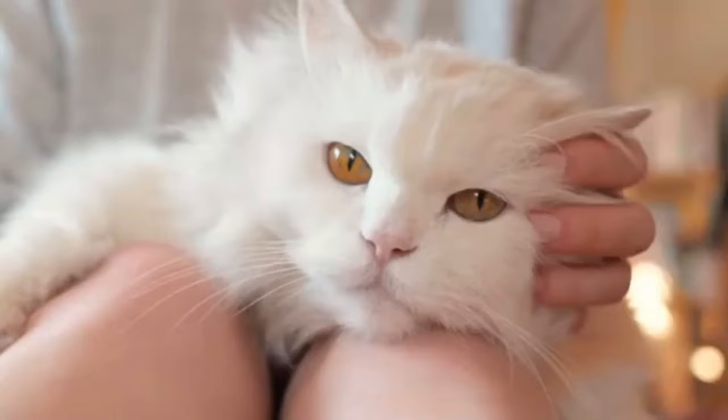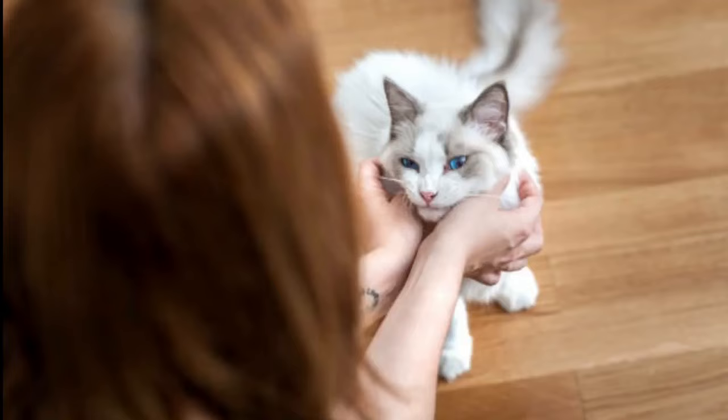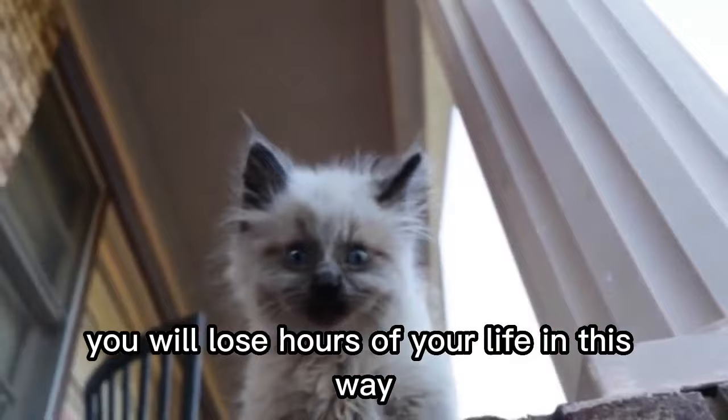Number 2. You'll waste so much time cuddling one. They turn into big floppy, soppy cats whenever you pick them up. When you sit down, you'll invariably end up with a ragdoll on your lap. They love to snuggle up to their owners. What this means is that you'll never be able to get on with anything as you won't want to disturb your cat. You will lose hours of your life in this way and never get anything done. Do you have time to spare like this?